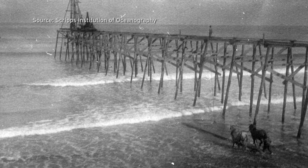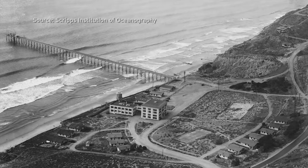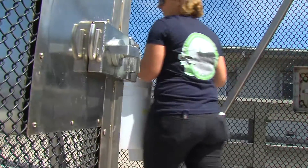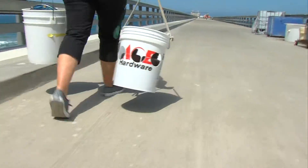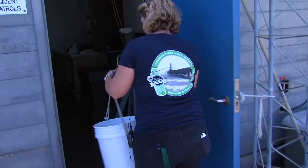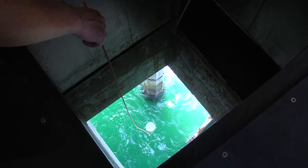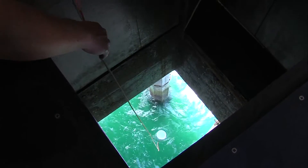The iconic Scripps Pier has jutted out over the ocean in one form or another for more than a hundred years. And for nearly every day during that century, someone has taken the time to walk to the end of the pier, enter a small research hut, drop a bucket through a hatch, and collect a sample of the ocean.